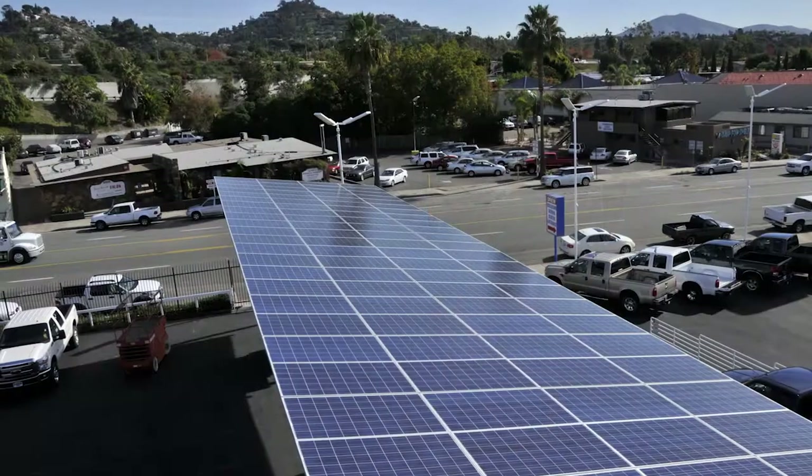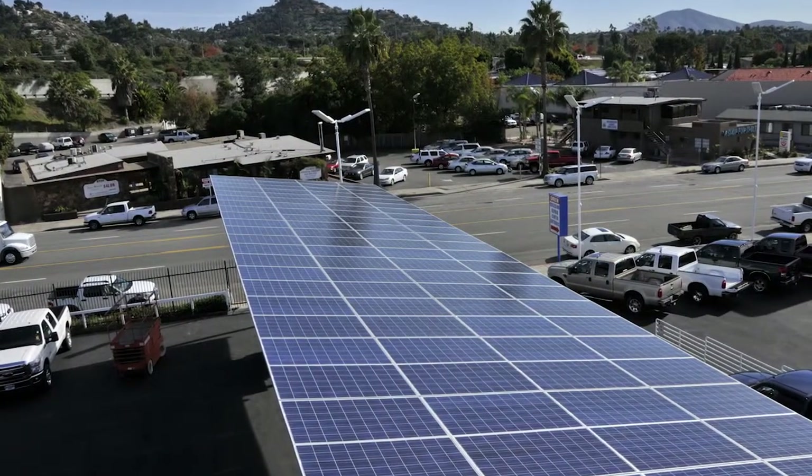Have you found an investment you can make in your business that will give you a return on investment well over 100%? Most business owners have not yet recognized how installing a solar electric system can drastically reduce their overhead cost each month and save them money in the long run. In this video, I'll walk you through how you can make your business more profitable with solar power. Let's look at this revenue strategy from three different angles.